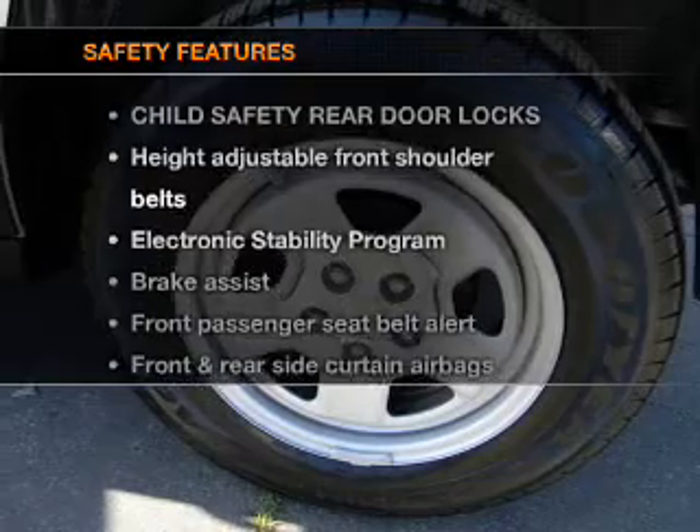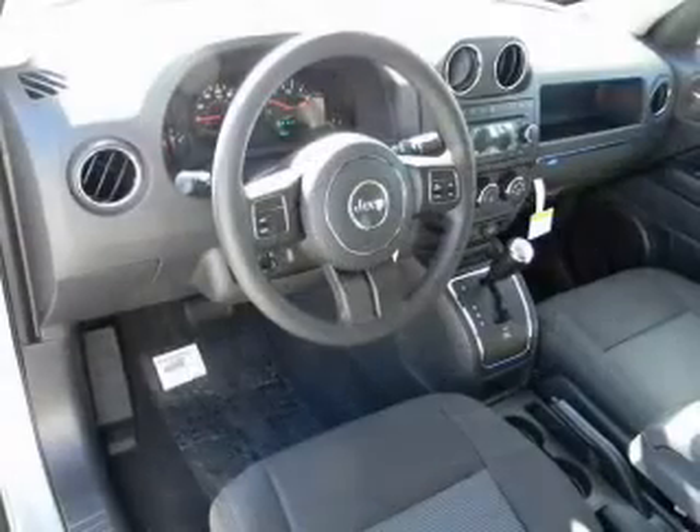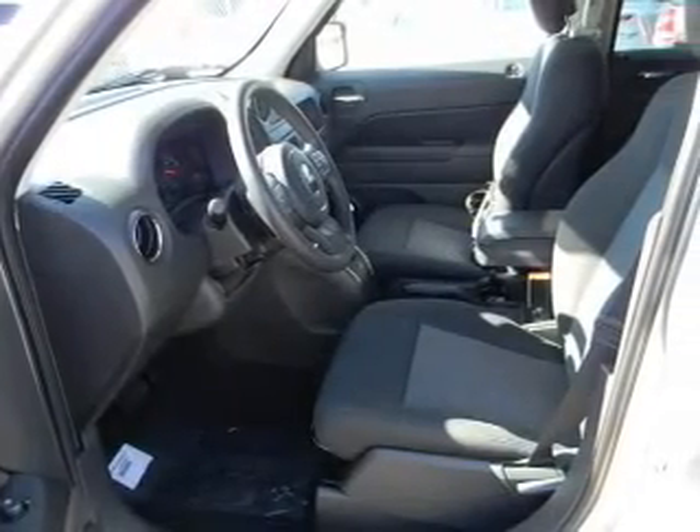If safety is a high priority, rest assured knowing that these top safety components are included. Stability control. Our website offers more information on all of our vehicles. Call us today to start test driving.